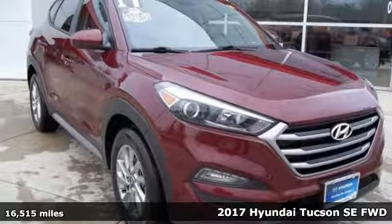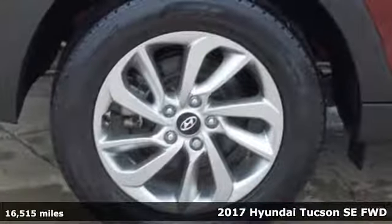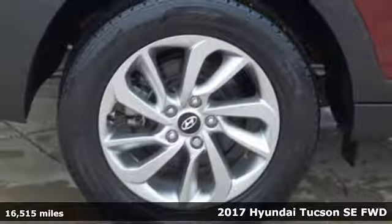It's a 2017 Hyundai Tucson, built with an eye toward fuel economy and a right foot toward performance.